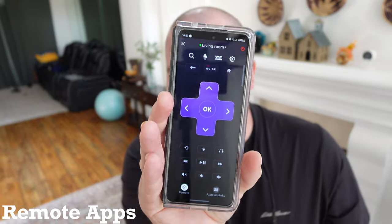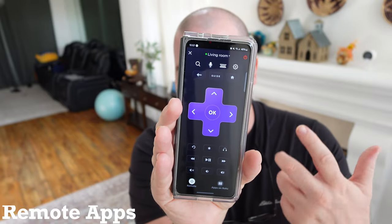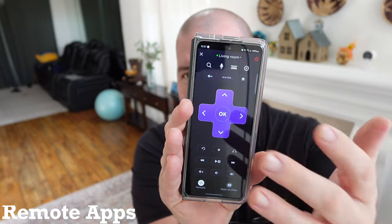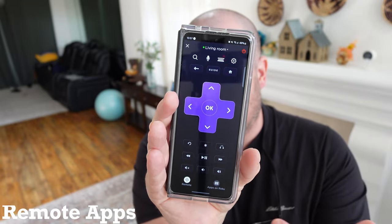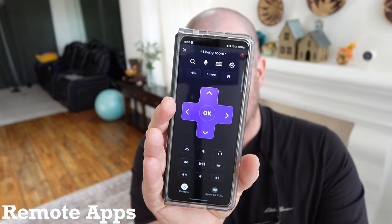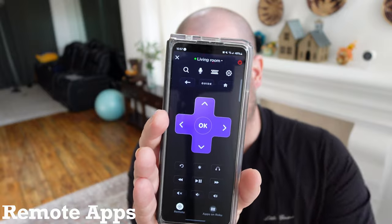The first one is a remote — this is the perfect size for a remote. This is the Roku remote built into the Roku app, but you can think about almost any remote app and use it through Wi-Fi or Bluetooth. This is an awesome reason to use the front display.